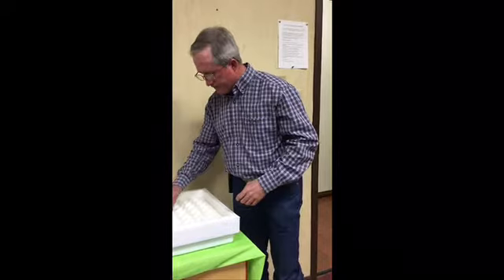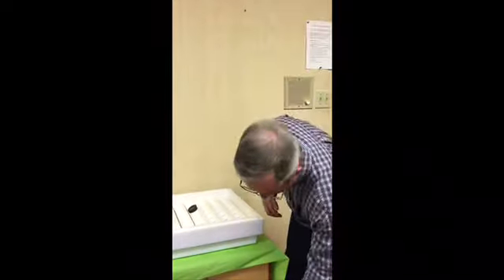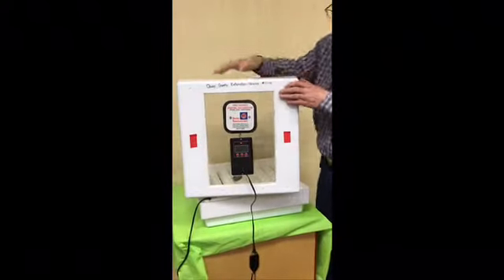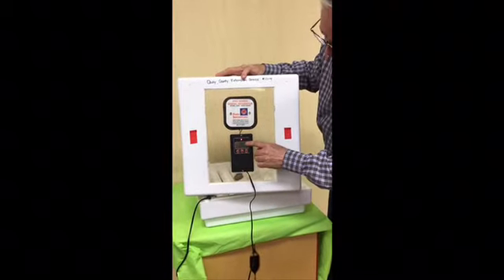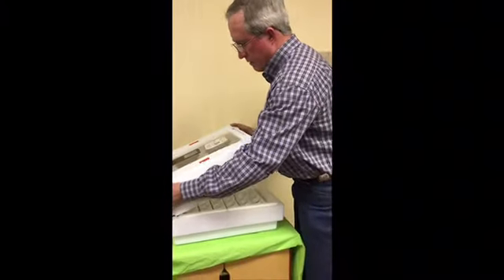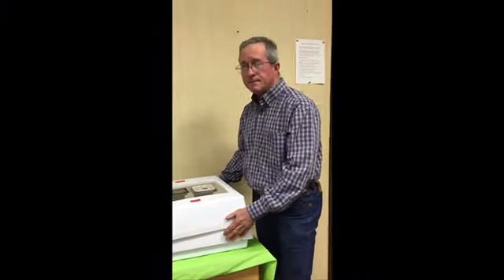We also have a hydrometer in here as another way to keep our temperature and humidity gauged so we can keep track of both. In the bottom of this incubator we have water reservoirs that we add water to in order to keep that humidity up. On the top of this incubator there's another hydrometer that displays the temperature and humidity there as well. We like to double up on monitoring so we really know what the humidity and temperature are when we're hatching out these baby chicks — for 21 days.